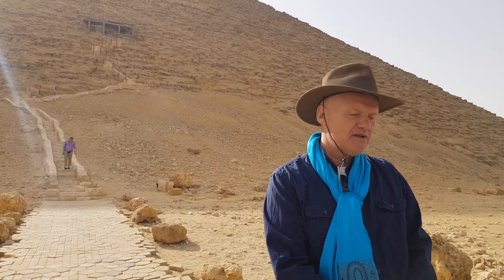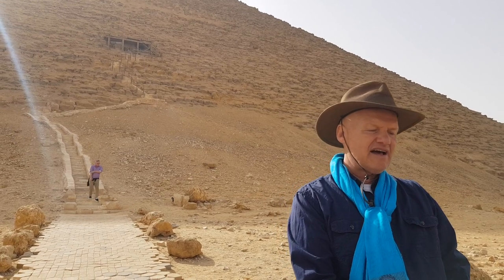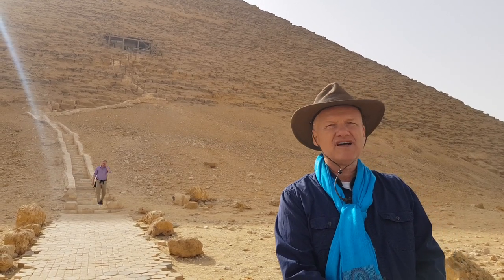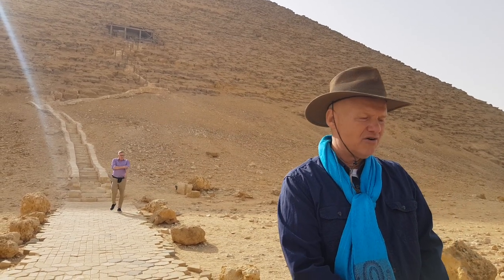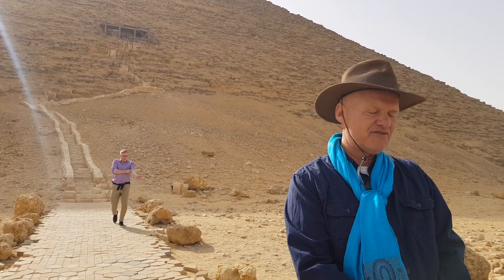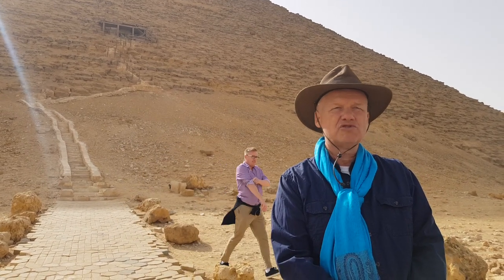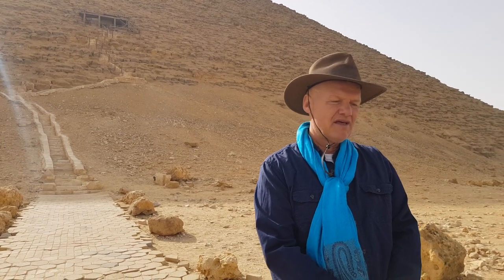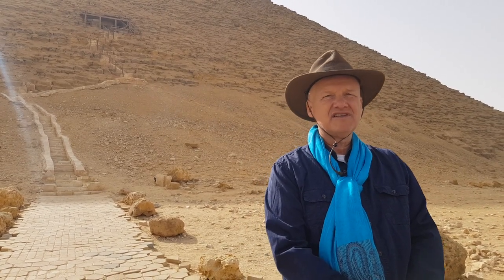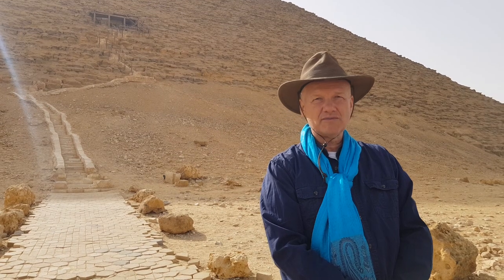This pyramid is huge in size. As far as height, it is the third highest pyramid on Egyptian soil, only after Khufu and Khafre. Positions three and four are shared by the Red and Bent Pyramids. But as far as surface area, this is the second largest, with a base length of more than 220 meters.